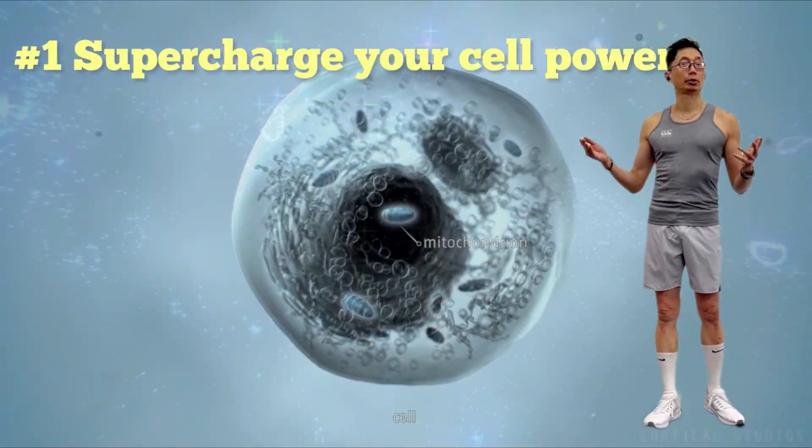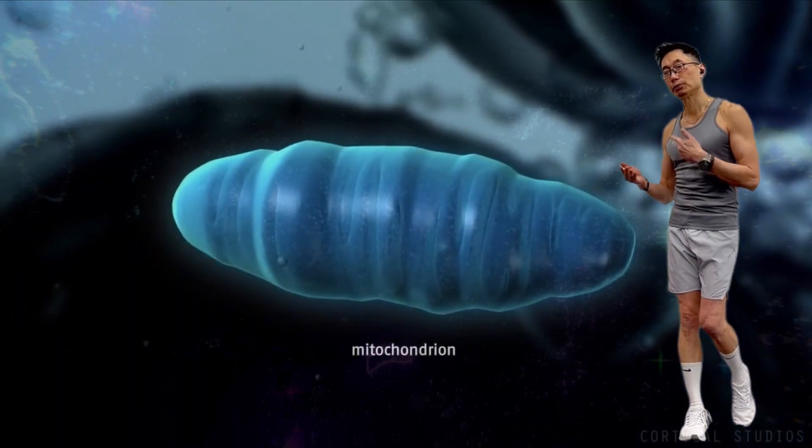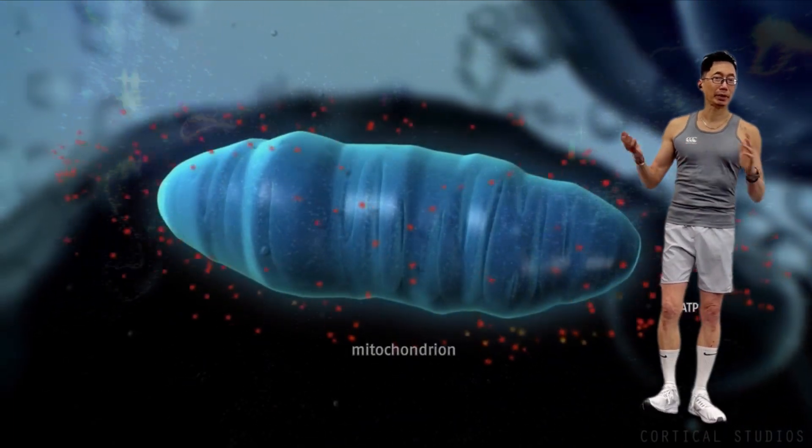First, supercharge your cell power. Heat has been proven to positively impact your mitochondria — the batteries powering your cells — helping your body naturally produce more energy and stay fit.